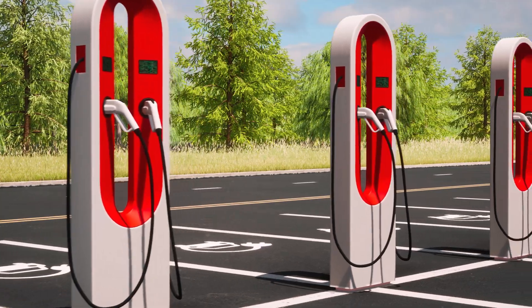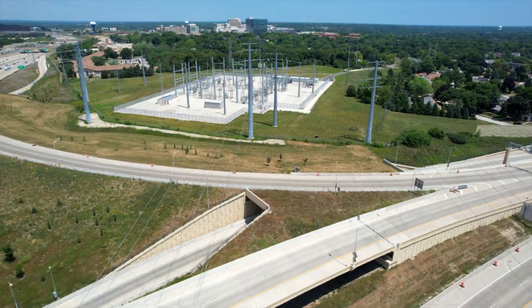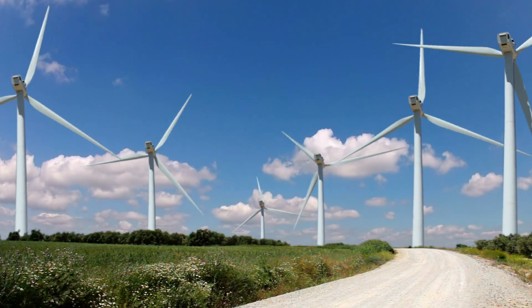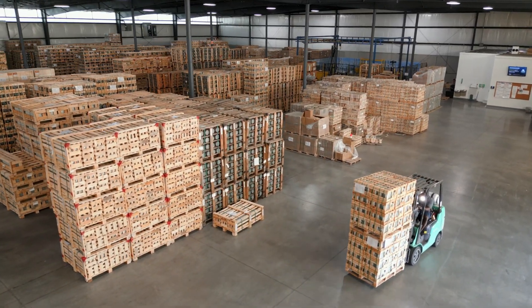Supported by secular megatrends within the industry and spurred by increasing federal investment directed toward upgrading, modernizing and hardening the aging grid, along with increasing renewable energy growth, Power Grid Components is poised for long-term growth as billions of dollars are invested over the coming decades.